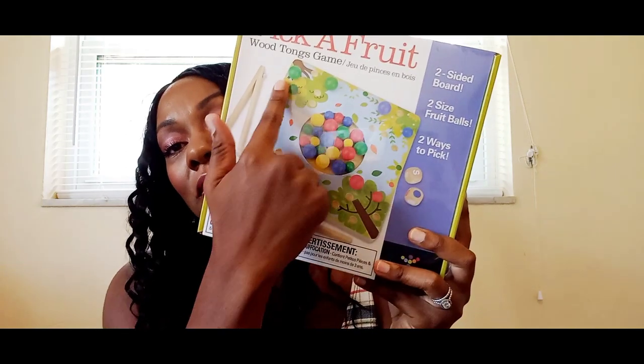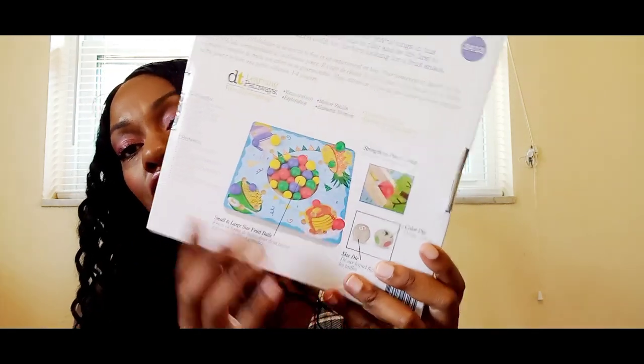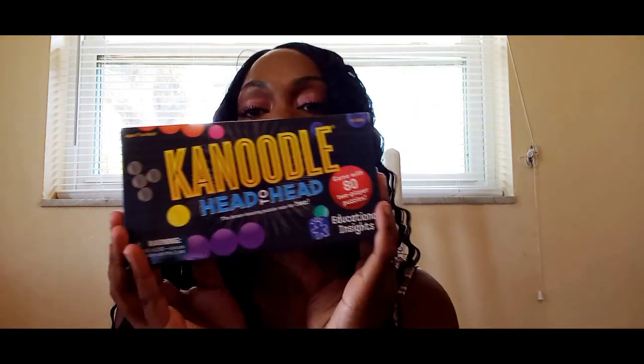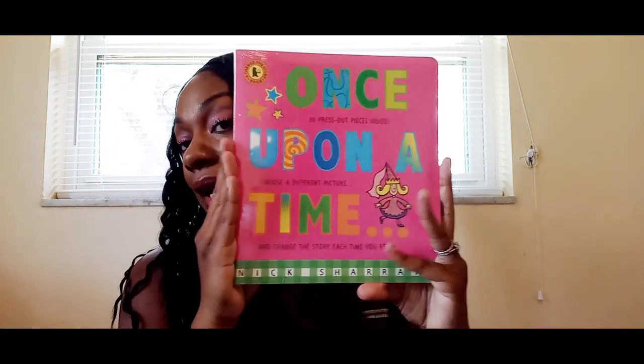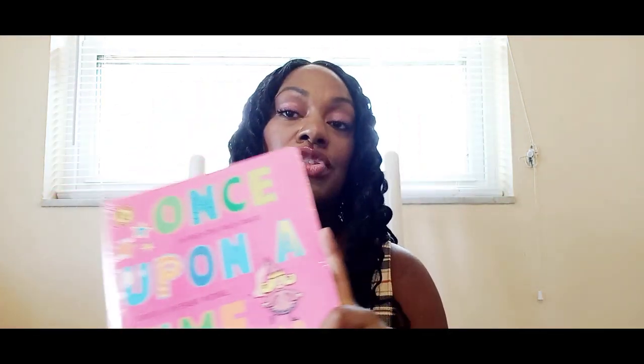Next I got Pick a Fruit — you race to fill up your side of the board with little wooden fruit using tongs. It's a double-sided board: one side has a food tray and the other has trees, so adorable. Then I got Canoodle Head to Head, which will be fun for me, my husband, and the kids — I love two-player games. I also got the Once Upon a Time book where you switch out 36 press-out pieces to change the story however the children want, making it different each time.